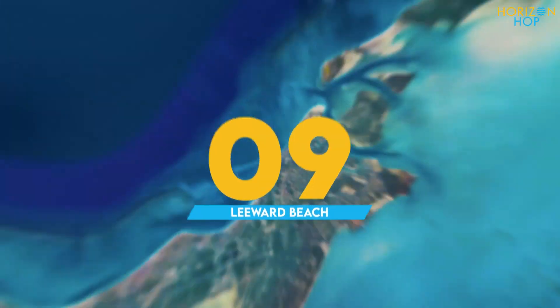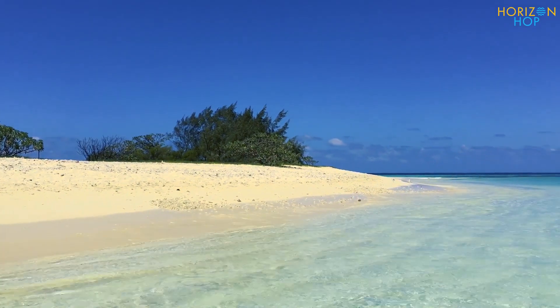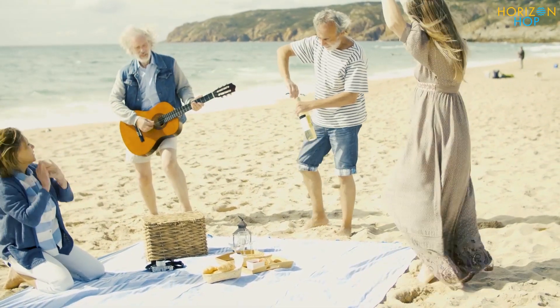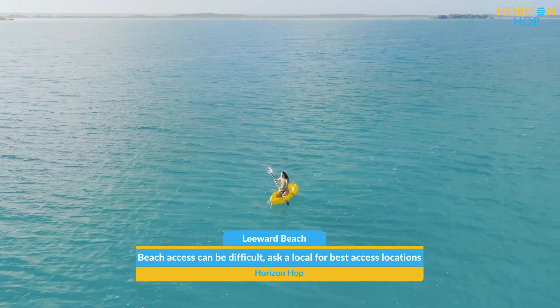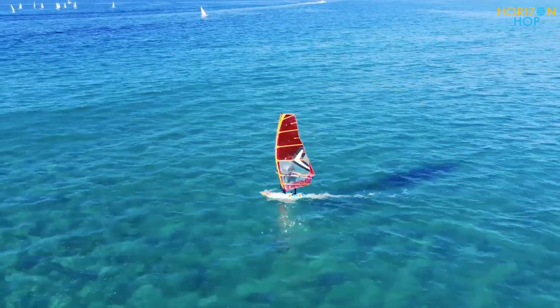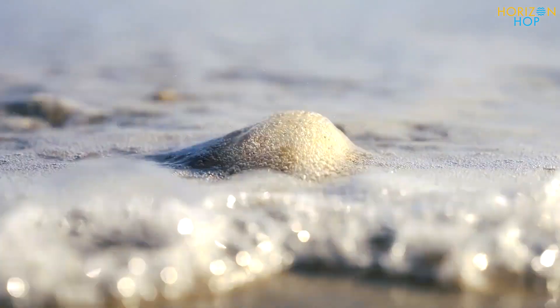Number 9: Leeward Beach. With neighboring luxury rentals and plenty of seaside fun, Leeward Beach provides pristine white sand, gorgeous blue waves, and a peaceful, secluded ambience. It boasts a calm, quiet setting with protected channels that are ideal for canoeing, windsurfing, and stand-up paddleboarding. Beachgoers and shell collectors also like this location.